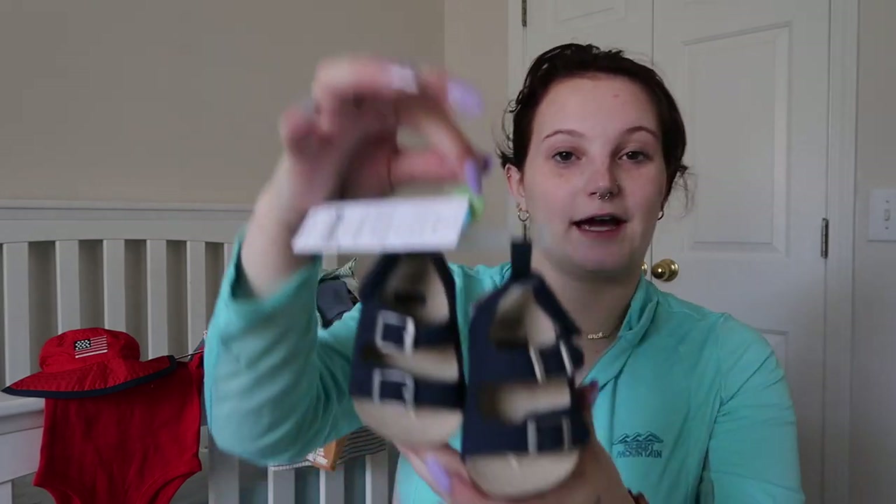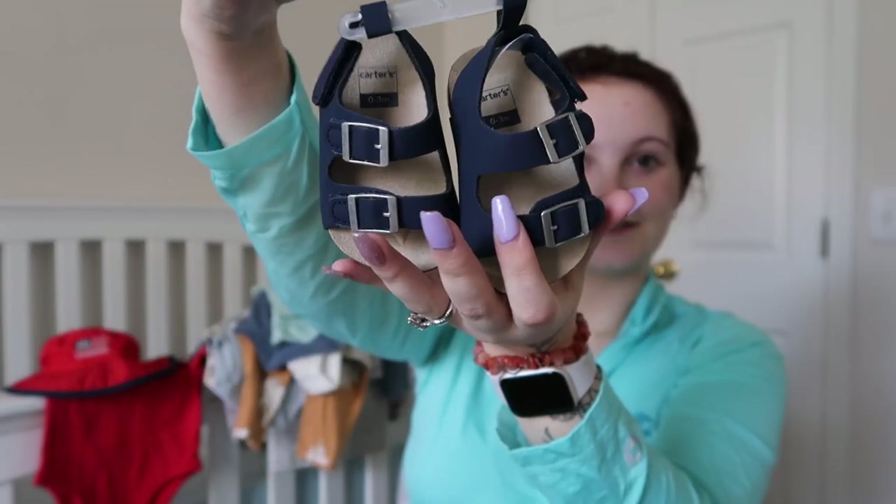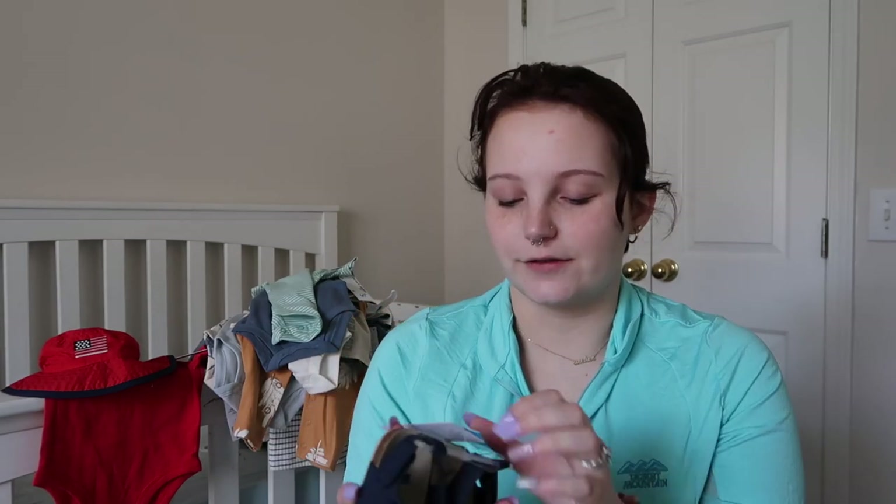And then also to go with that, these little sandals with navy blue. I will find every excuse possible for him to wear these. I also love that it says 'rubber sole for traction and durability' — as if he's going to be walking around at one month old!